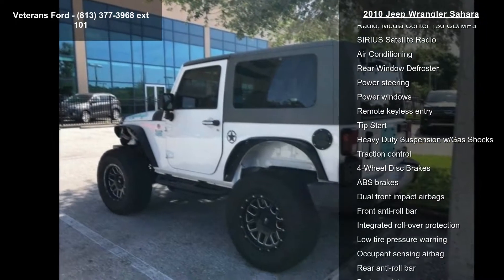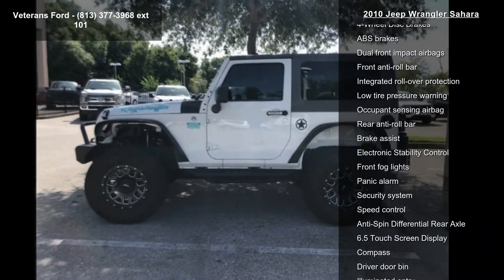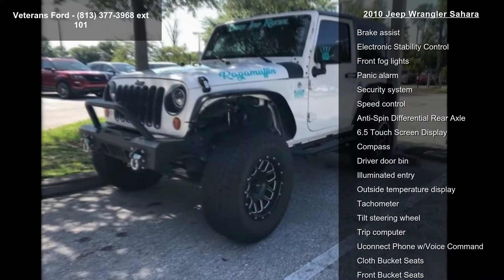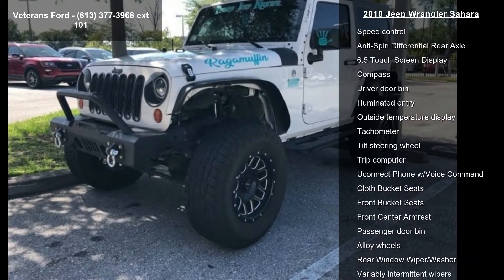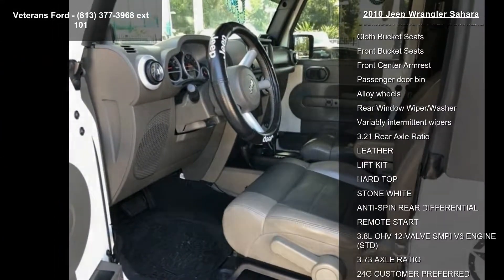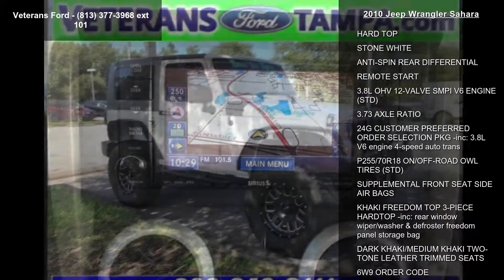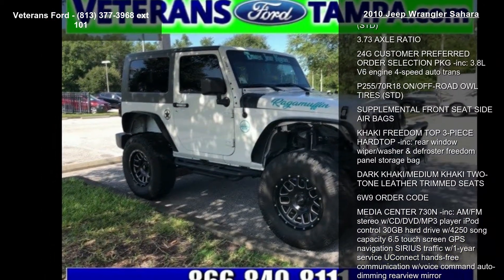Some of the top features included with this vehicle are GPS navigation, Media Center 730 NCD DVD HDD navigation, Sirius traffic, quick-order package 24S, Freedom Top 3-piece modular hardtop, 30 GB HDD with 4,250 song capacity, 7 speakers, and AM-FM radio with Sirius.